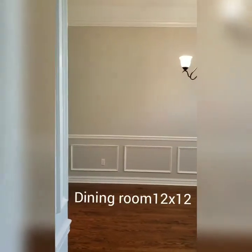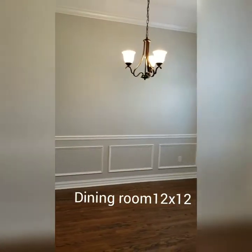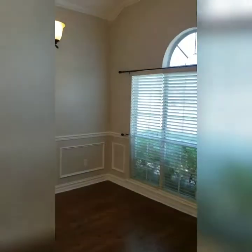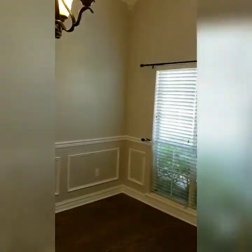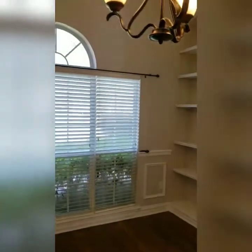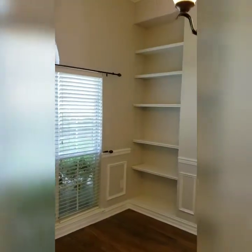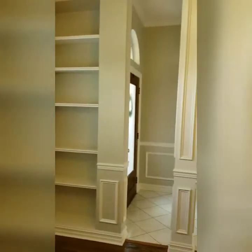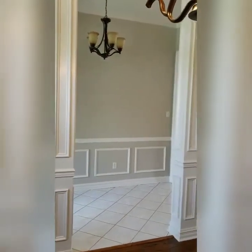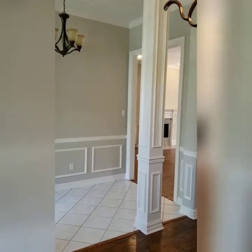Here's the foyer and the formal dining room. The formal dining room does have built-in bookcases. Here is a view of the foyer — the whole house has been painted in the same color.